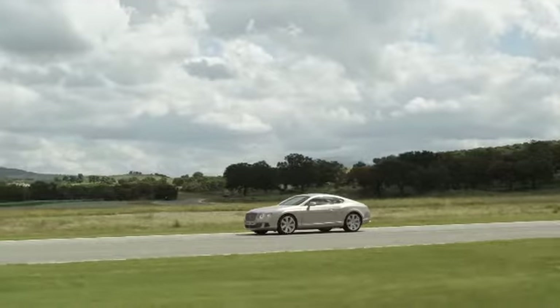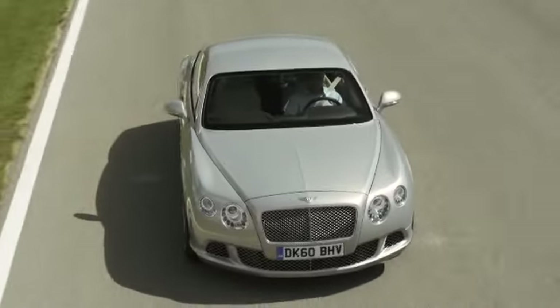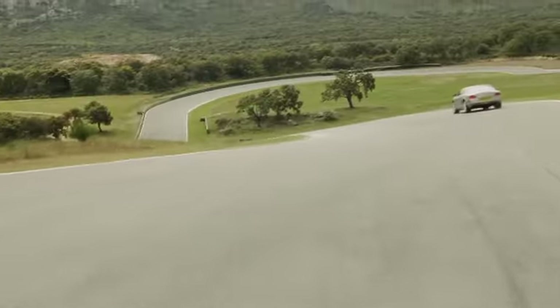I think the latest model should supersede the previous model and should be better in every respect, but we should also be faithful to it. After all, we are replacing the most successful Bentley model in its history. The brand's illustrious past is fully embedded in whatever we do for Bentley, whether it's design or engineering.